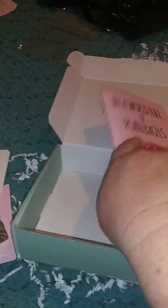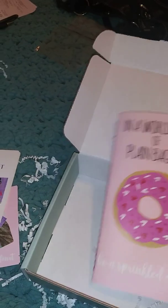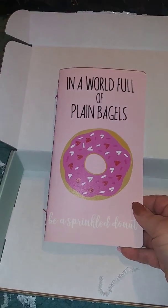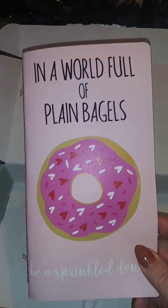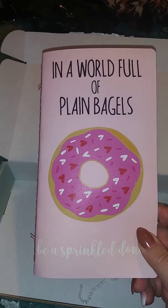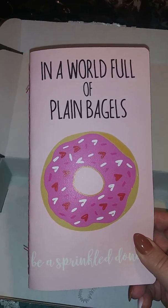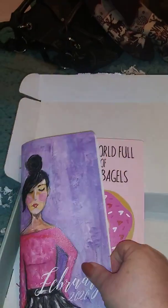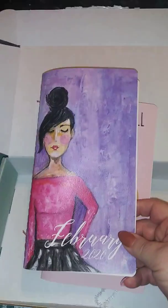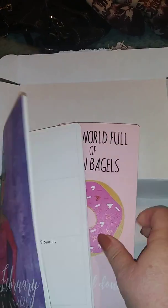Your last book is your journal that is blank, but that could be for anything. 'In a world full of plain bagels, be a sprinkled donut.' The thing with Jenny and her books - I've done a lot of May Design books and they are great - but the saturation of color on these books, and any books that she has, it's insane. It's just so bright, so vibrant. I love them.